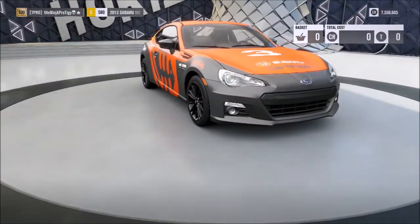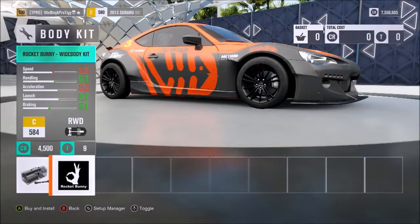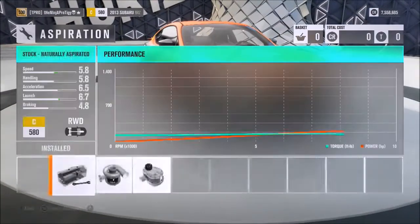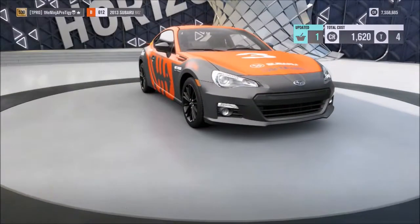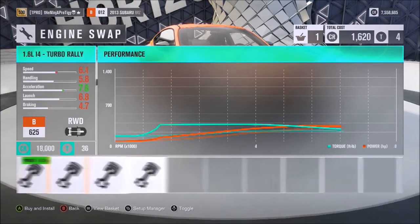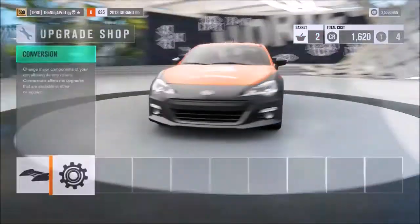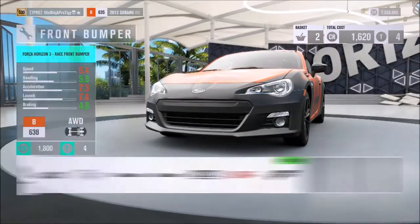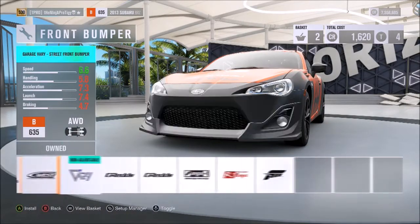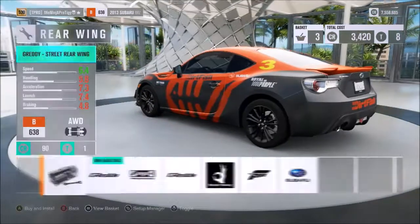It does have the Rocket Bunny kit, but I'm not going to throw that on because it lowers the car and reduces suspension travel. I don't know if I'm going to do an engine swap — I'm just going to start by doing all the other stuff first and see what I want to do from there. This thing has a whole bunch of different upgrades; we'll just do the Forza one for handling.